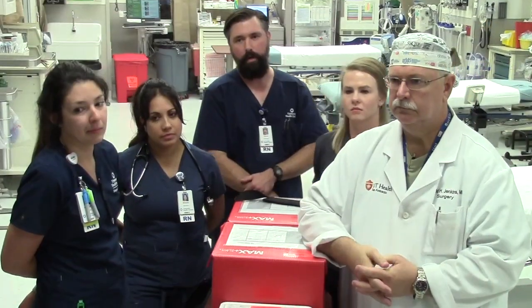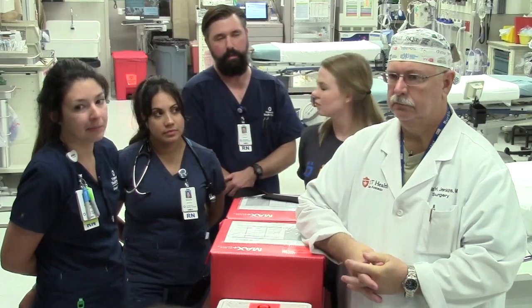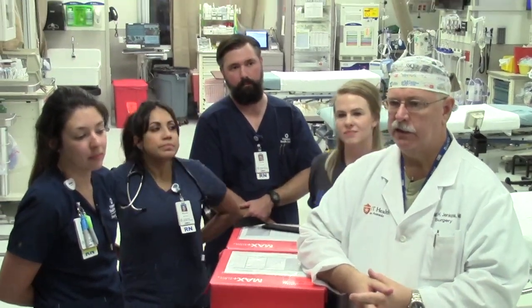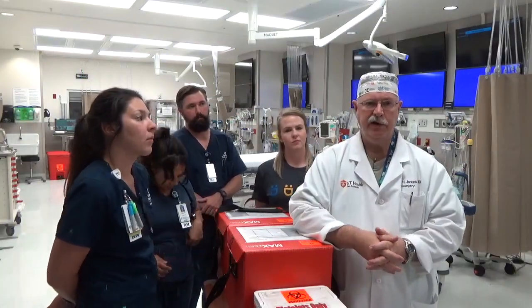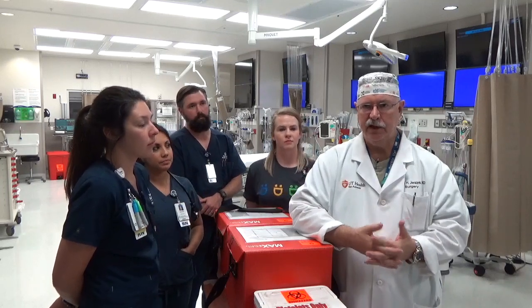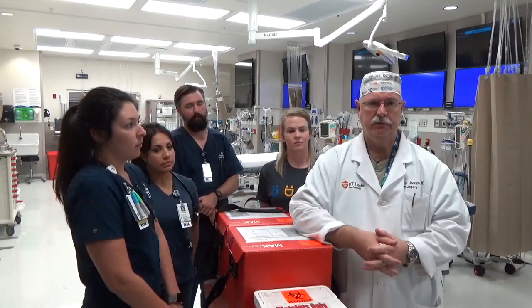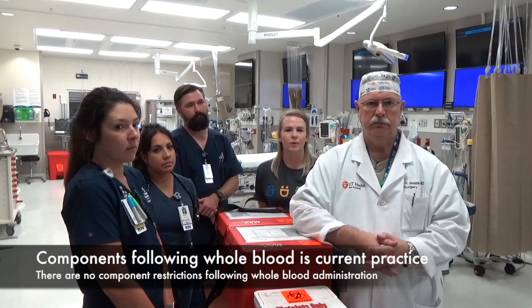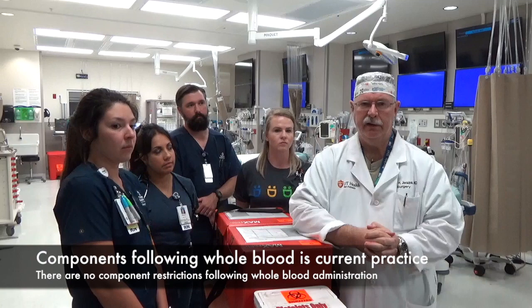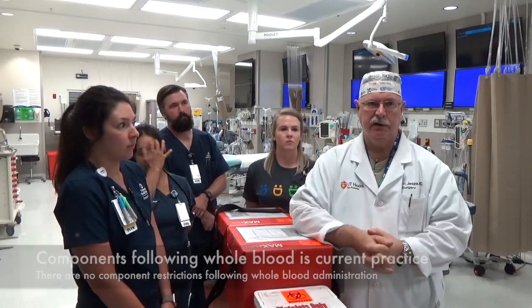Will transfusion of O-positive whole blood impact the patient's blood type? In small quantities it won't, but just as with any uncrossmatched emergency release blood product, this issue can arise if the patient gets replacement of their full blood volume — though it is typically not a life-threatening condition. Can a patient receive component therapy after receiving O-positive whole blood? Yes, there's no reason they should not, and that is our current practice here.